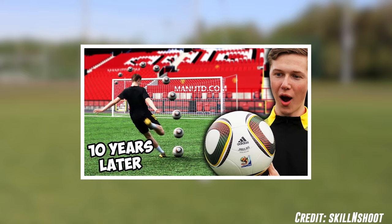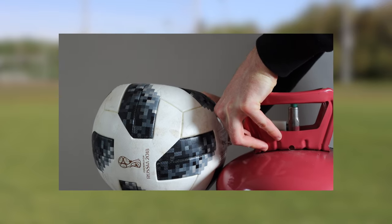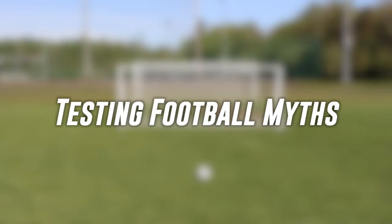Over the past couple years there's been a lot of football myths going around the internet. From the helium football to valve shots, there's a lot of football conspiracies out there. So today I tried out some of the biggest football myths for myself.